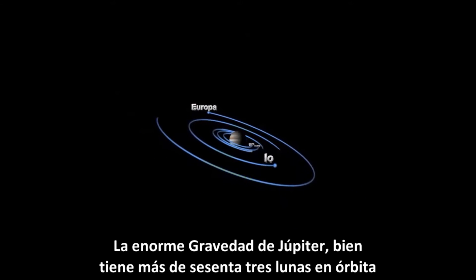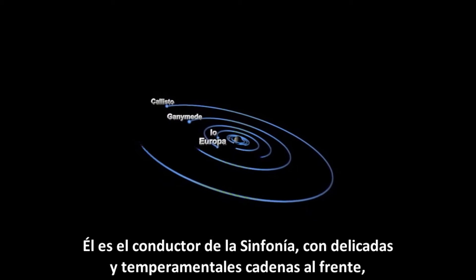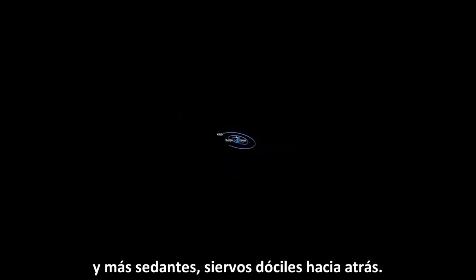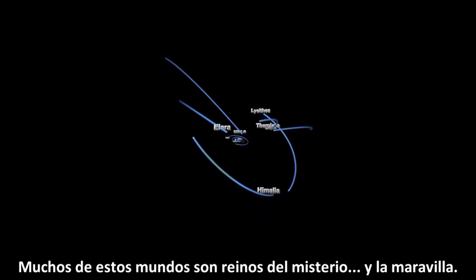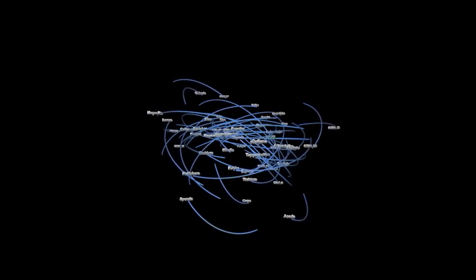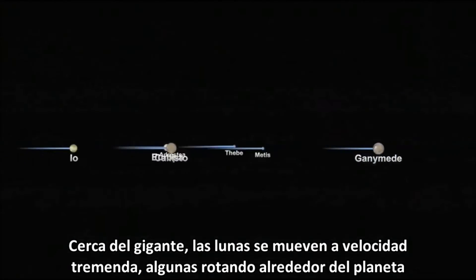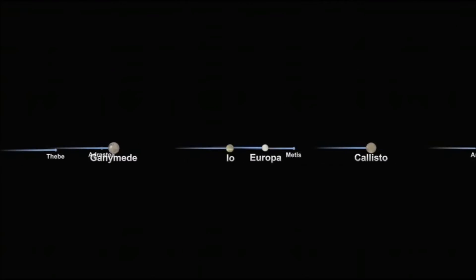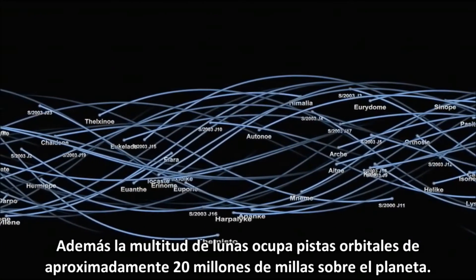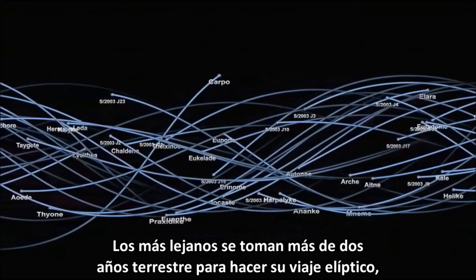Jupiter's massive gravity well holds more than 63 moons in orbit. It's a symphony conductor commanding delicate temperamental strings in the front and more sedate tractable servants in the back. Many of these worlds themselves are realms of mystery and wonder. Close to the giant, moons move at tremendous velocity, some zipping around the planet several times in a single Earth day. Further out, the crowd thickens — moons occupy orbital tracks approximately 20 million miles above the planet. The farthest ones may take more than two Earth years to make the elliptical trip.